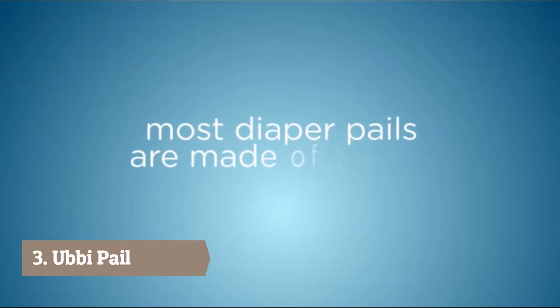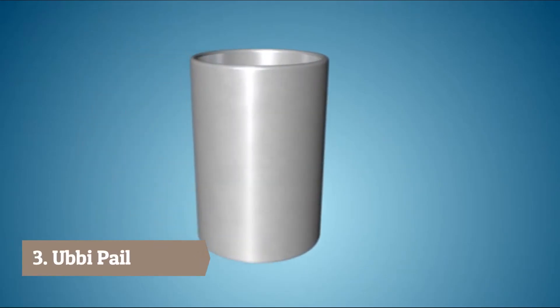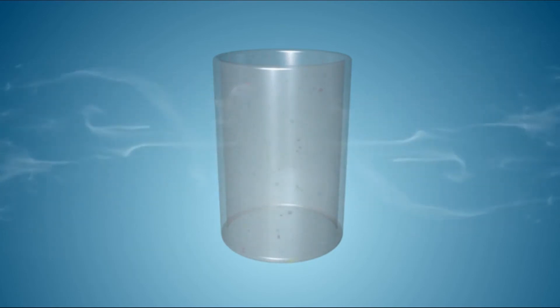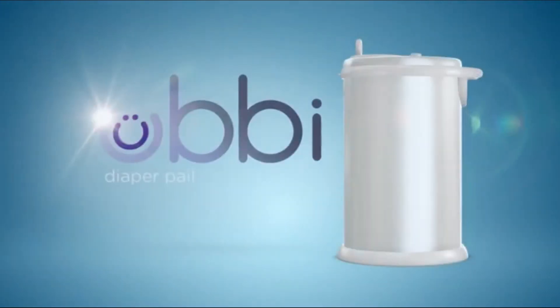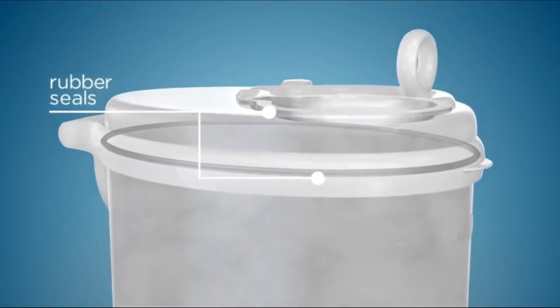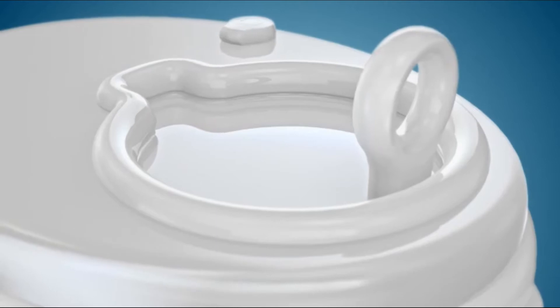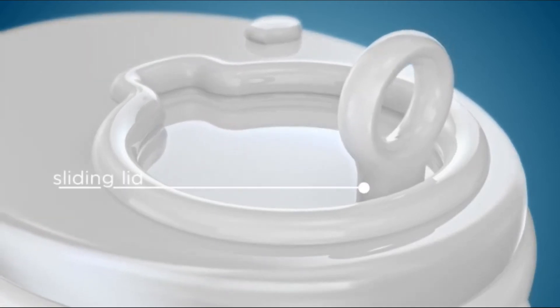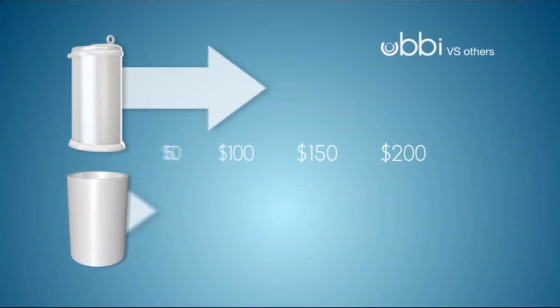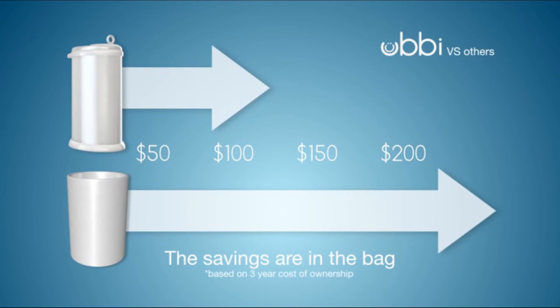Most diaper pails are made of plastic, which is porous and allows smell to escape through its pores and emanate throughout the nursery. The Ubi Diaper Pail is made of powder-coated steel and rubber seals to keep odors locked in. Its innovative sliding lid minimizes air disruption for optimal air control. Better yet, it doesn't require special bags, which saves both time and money.